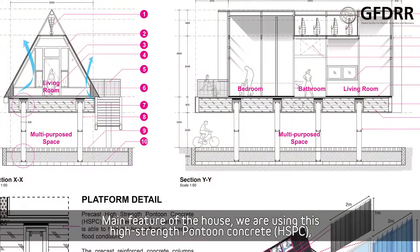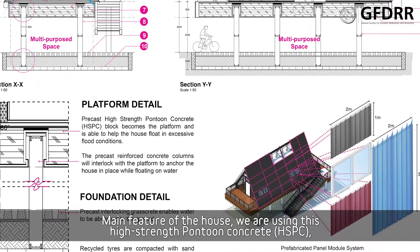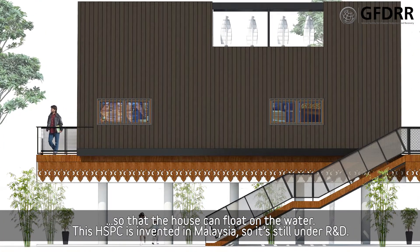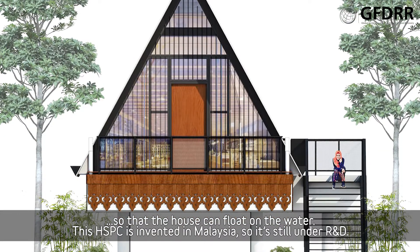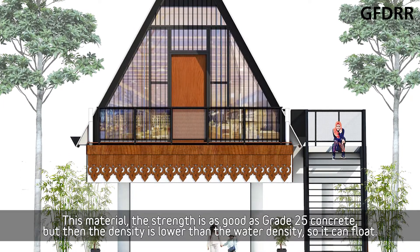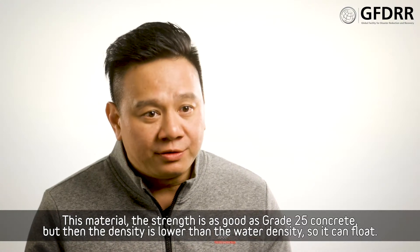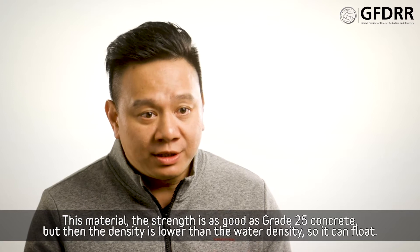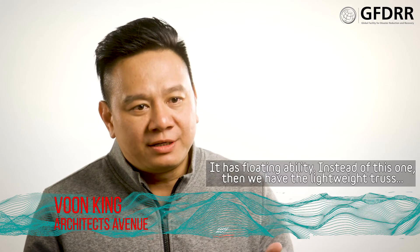The main feature of the house is we are using this high-strength pontoon concrete as a base, so that the house can float on water. This HSPC is invented in Malaysia and is still under R&D. The strength is as good as grade 25 concrete, but the density is lower than water density, so it can float — it has a floating capacity and ability.